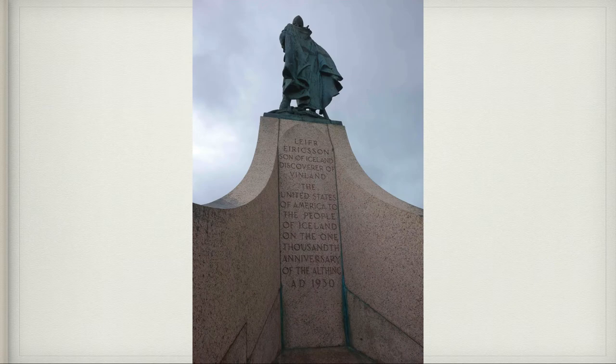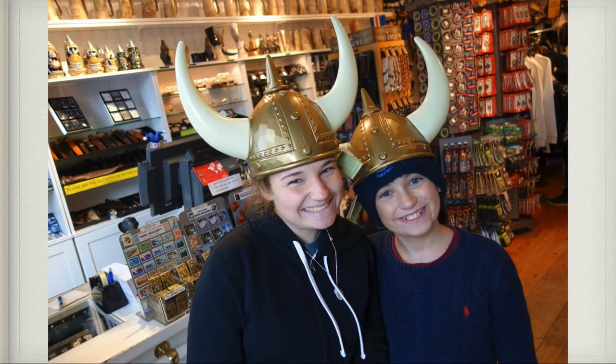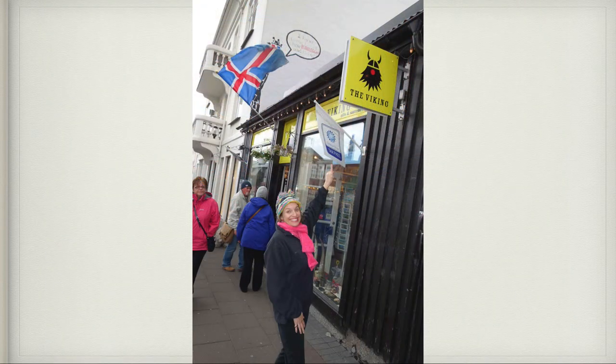Outside of the church there's a statue of Leif Erikson that was presented to the people of Iceland by the United States. Here is David, Claire, and Patrick near the statue. And here's Claire and I in a shop trying on Viking hats — Mommy decided she wanted to be a Viking as well, but she didn't have the hat on.